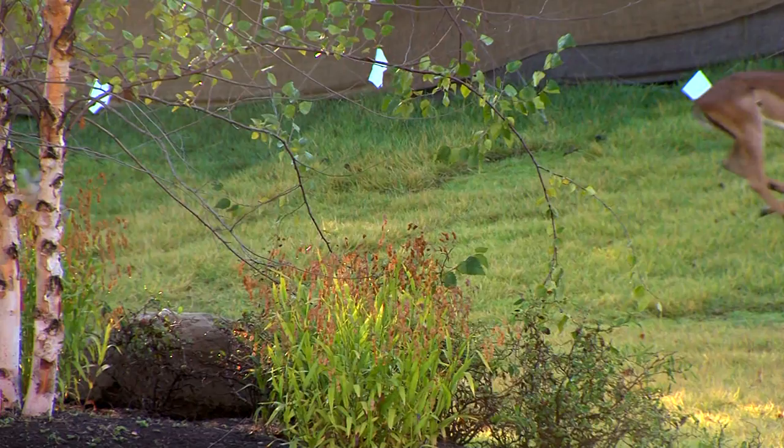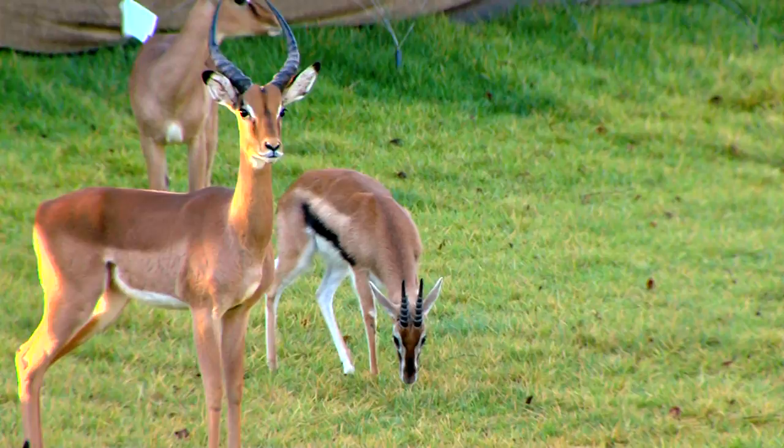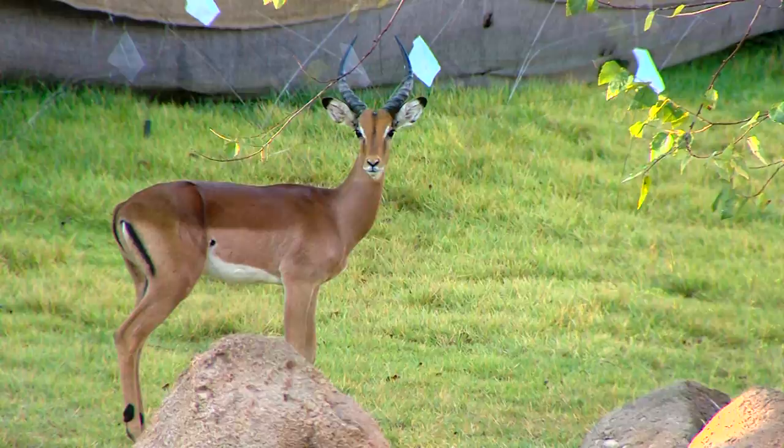What does that mean? Well, impala in nature are known to jump 10 feet in the air, and when running, a single leap of 35 feet. Though we do have barriers between them and the lions, if they really got going, the two might get mixed up — and that would work out very badly, of course, for the impala.